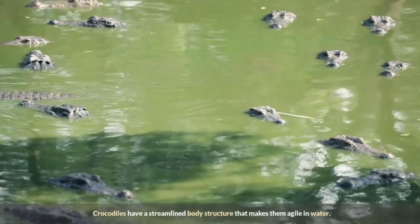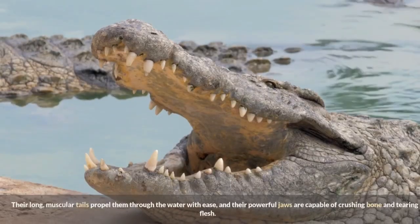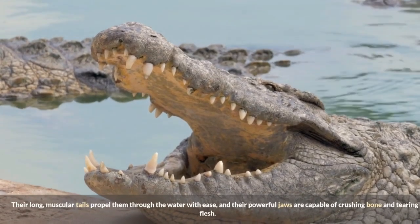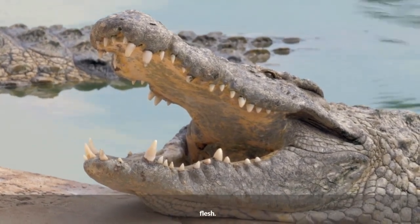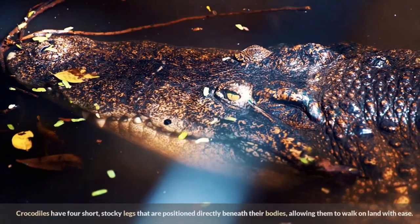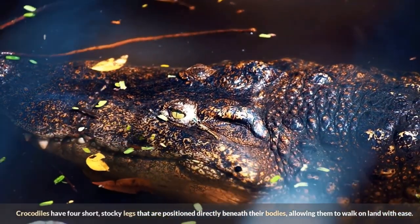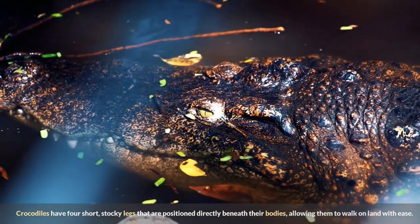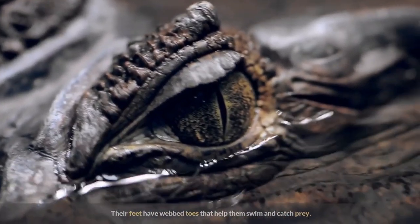Crocodiles have a streamlined body structure that makes them agile in water. Their long, muscular tails propel them through the water with ease, and their powerful jaws are capable of crushing bone and tearing flesh. Crocodiles have four short, stocky legs positioned directly beneath their bodies, allowing them to walk on land with ease, and their feet have webbed toes that help them swim and catch prey.